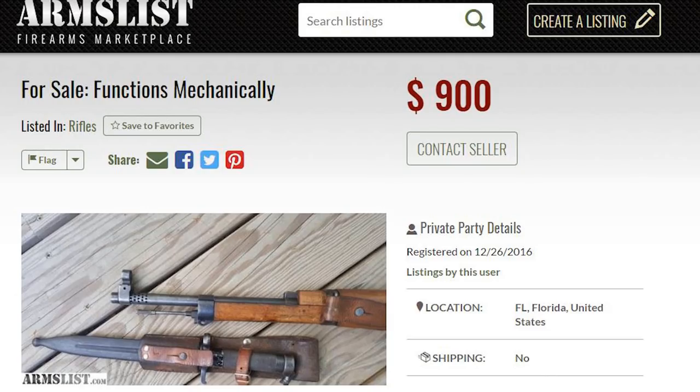The fifth thing to look out for is that the titles are often really weird — sometimes the actual rifle name is not correctly put in the title. I'm going to show you a listing here on screen. This is an ad for a rifle, and the title actually just says 'functions mechanically' instead of the rifle's name.